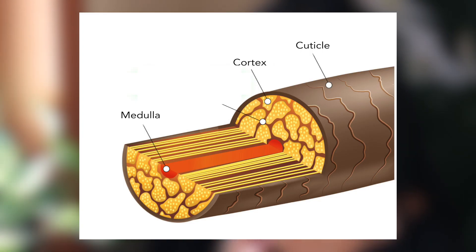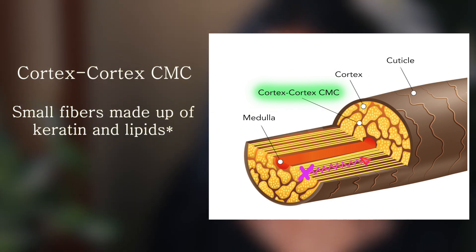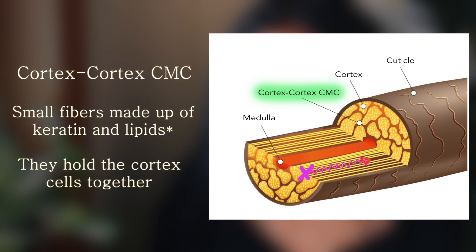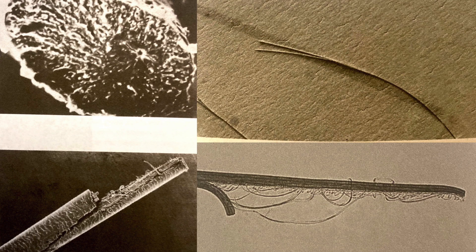When this initial crack first occurs in the cortex, a shockwave is sent throughout the length of the hair down what is called the cortex-cortex cell membrane complex. This is basically a bunch of small keratin fibers and amino acids that essentially glue the cortex cells together. As the shockwave travels up through this complex, it can be so severe that it causes the complex to rip apart, thus resulting in a split end.